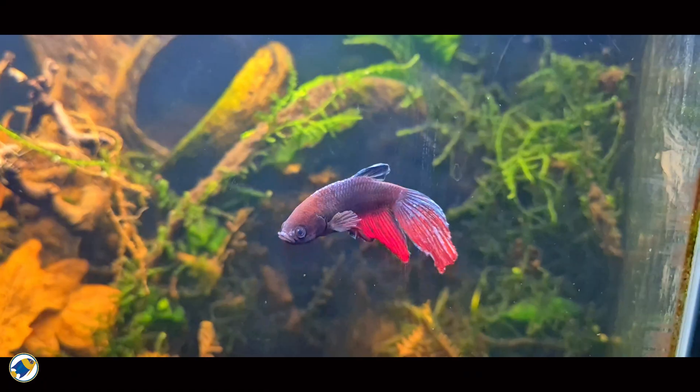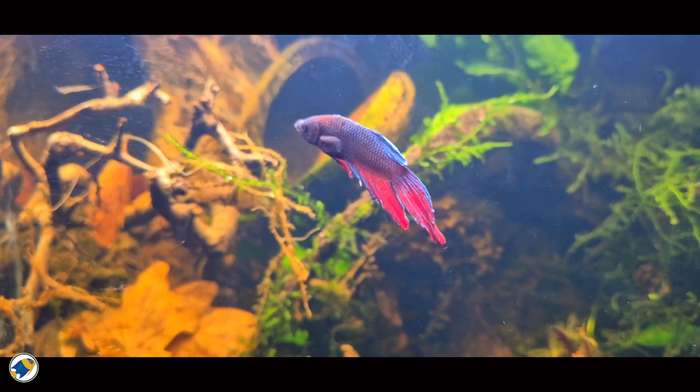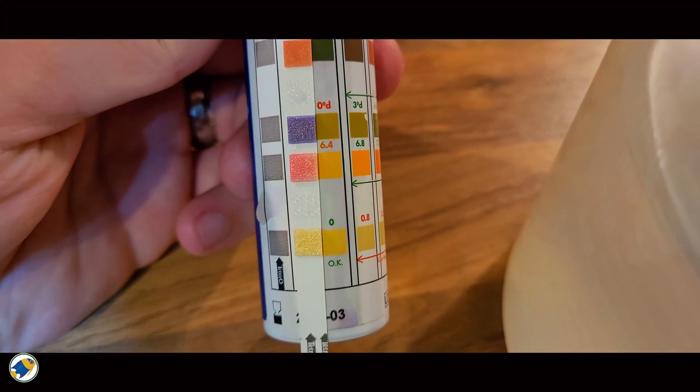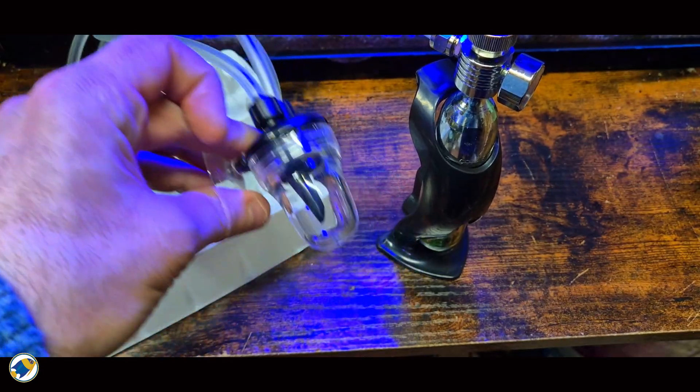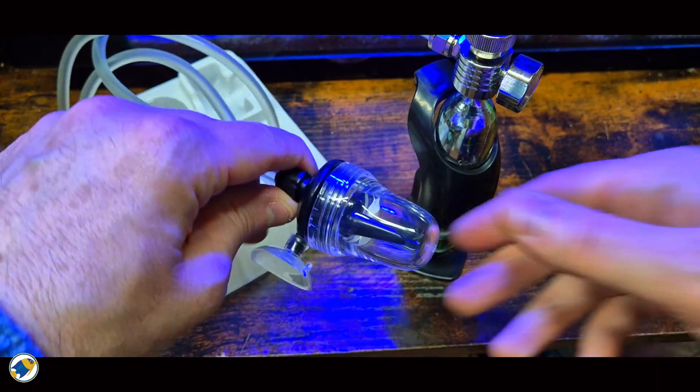So there you have it — crystal clear water, no chemicals, just the power of botanicals, beneficial bacteria, and a little patience. Remember, nature has been running this system for millions of years, and you can bring it right into your own aquarium. But here's the bigger question: if tannins and natural processes can outperform chemical quick fixes, what other must-have aquarium products are we blindly trusting? Are there any other rules or gadgets we should be questioning? Let me know in the comments below which aquarium essential you think is due for a myth-busting reality check.